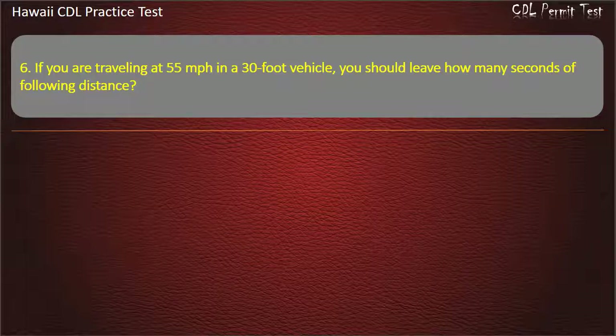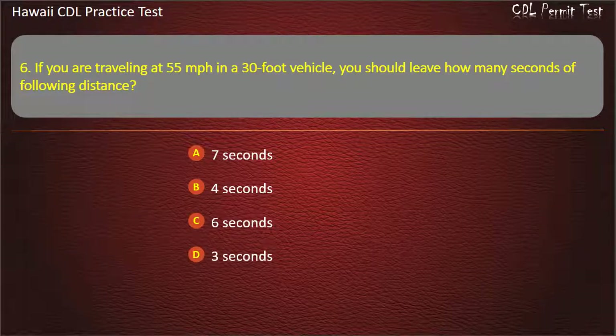Question 6: If you are traveling at 55 miles per hour in a 30-foot vehicle, you should leave how many seconds of following distance? 7 seconds. 4 seconds. 6 seconds. 3 seconds. Answer.